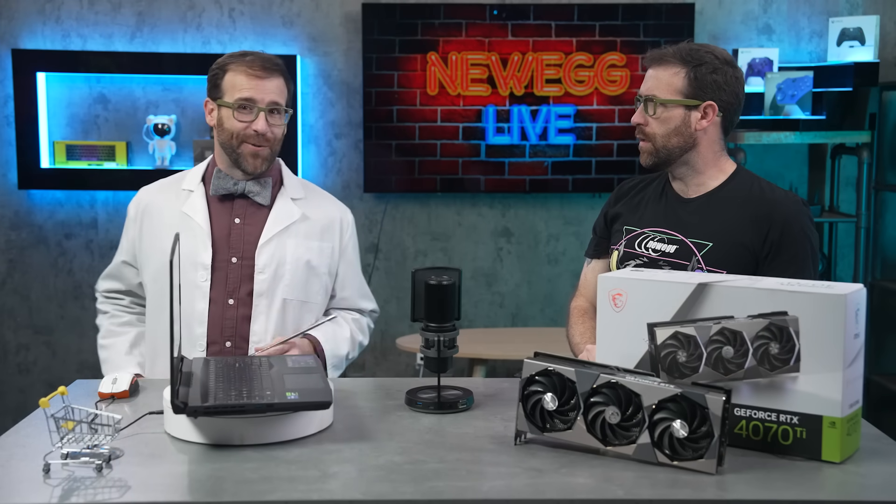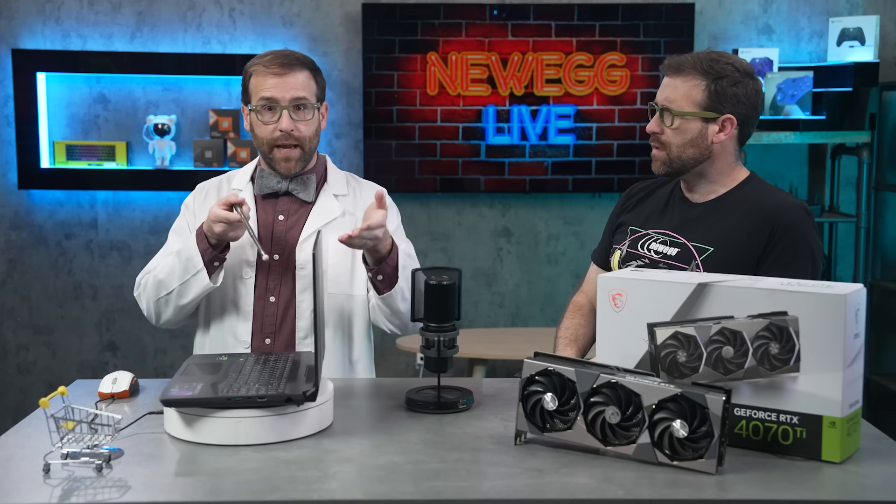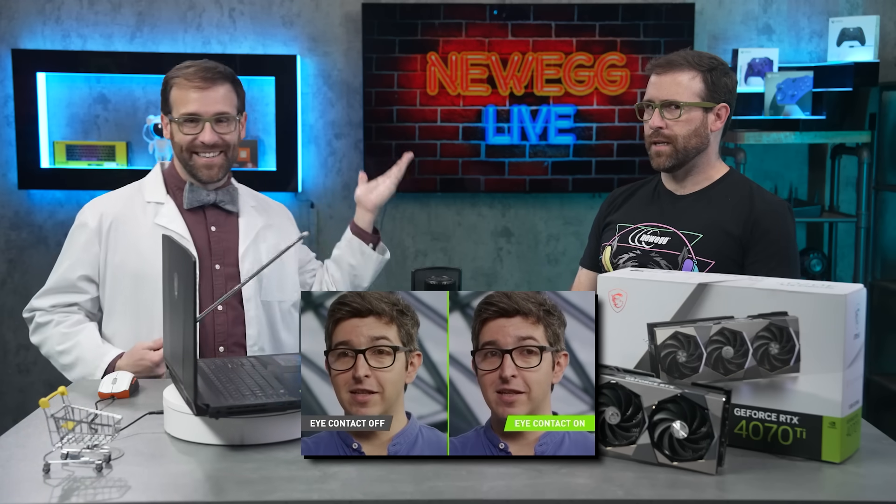Let's dive into another unbelievable AI benefit for content creators. Let's say you have your very own livestream, like our friends over at Newegg Live, for instance. Professional livestreams will often use a teleprompter right on the lens of the camera so it always looks like you're looking directly at the screen. But what if you're reading notes from a screen below the camera? You'll still maintain that connection with your audience thanks to AI Eye Contact. Thanks to the NVIDIA Broadcast app, you can access amazing features like eye contact, virtual background, noise removal, and more — all powered by AI.